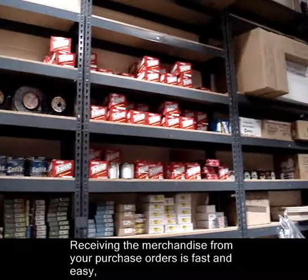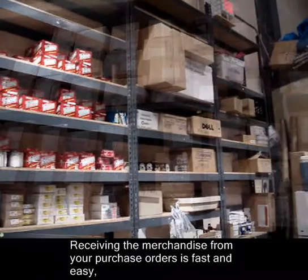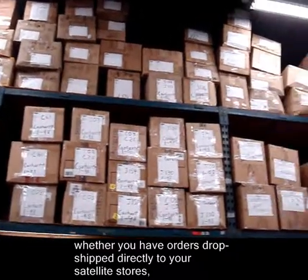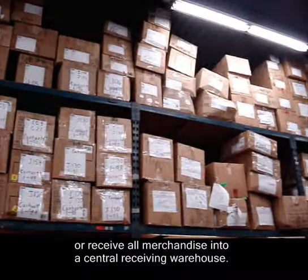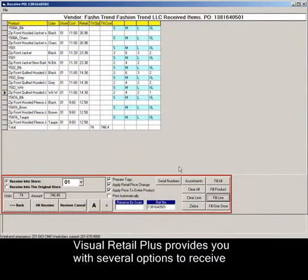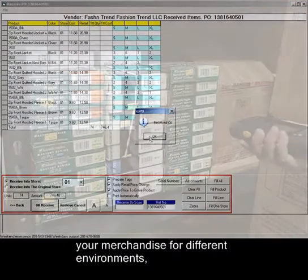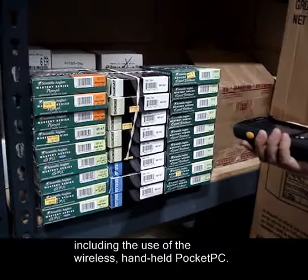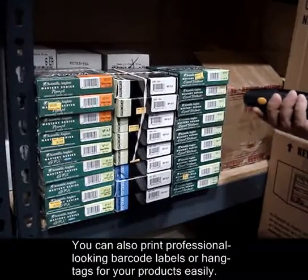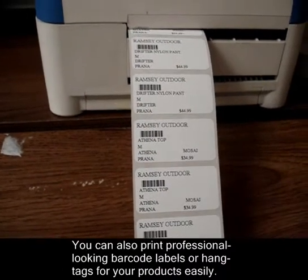Visual Retail Plus allows you to generate professional-looking purchase orders that can be printed or emailed to your vendors. Receiving the merchandise from your purchase orders is fast and easy, whether you have orders drop shipped directly to your satellite stores or receive all merchandise into a central receiving warehouse. Visual Retail Plus provides several options to receive your merchandise for different environments, including the use of the wireless handheld Pocket PC. You can also print professional-looking barcode labels or hang tags for your products with ease.